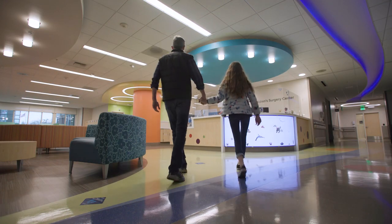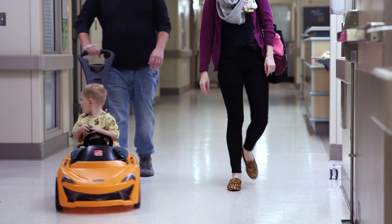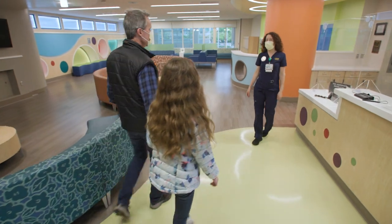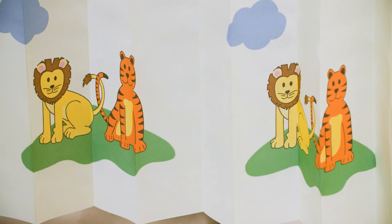Welcome to UC Davis Children's Hospital. Here we go, into the room. We got your ID band. Where local kids like me get quality care, thanks to people like you.